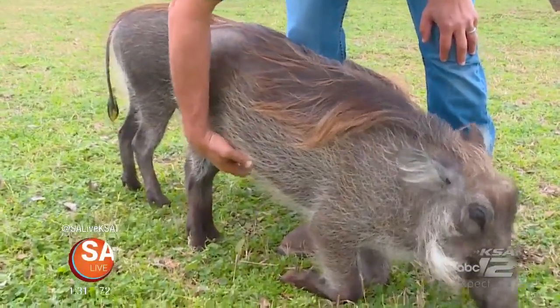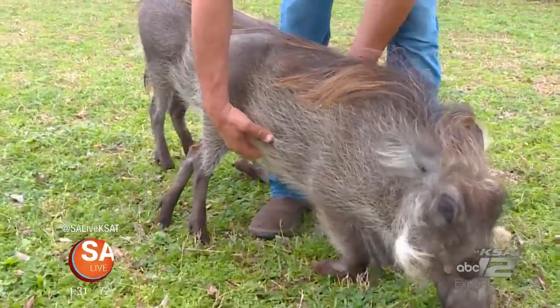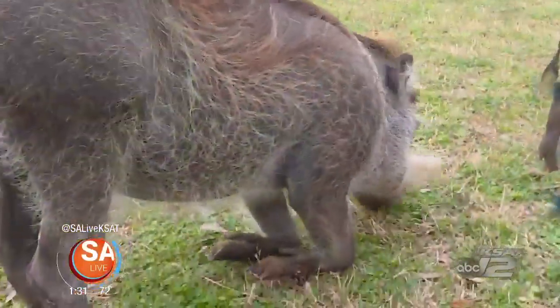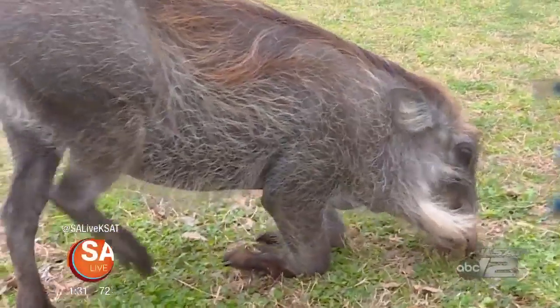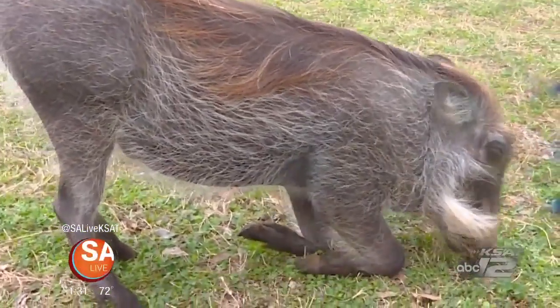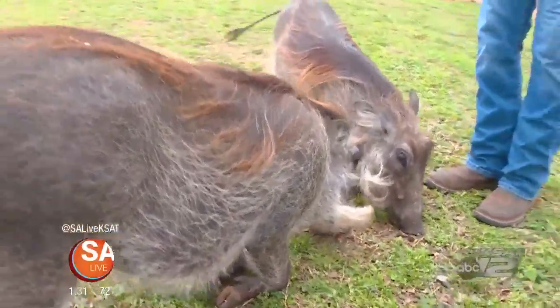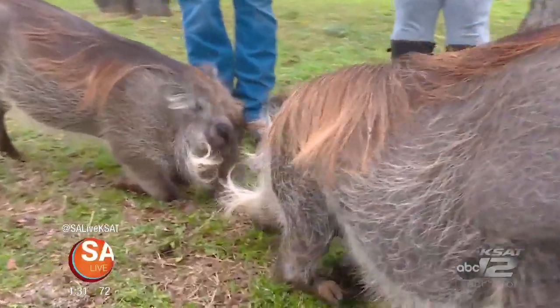Another thing about these warthogs, which is kind of funny, is that when I put a little bit of food down here, they get on their knees to graze because they have the longest legs of any pig in the pig family. This is Africa's largest wild pig. And being in the pig family with the longest legs, that's what they do — they get down on the ground. That's also how they root into the soil.